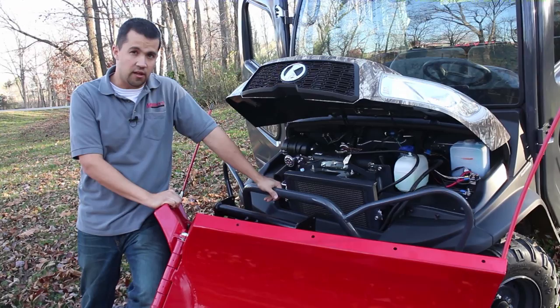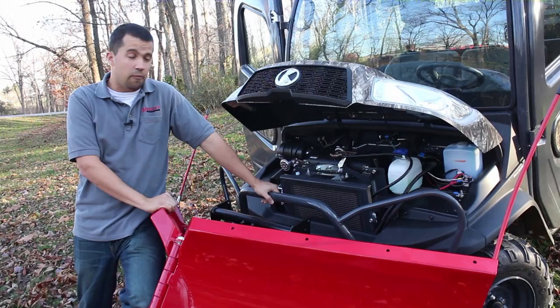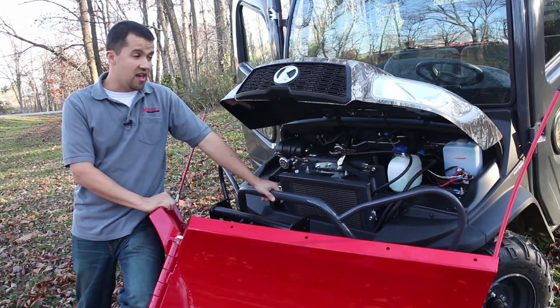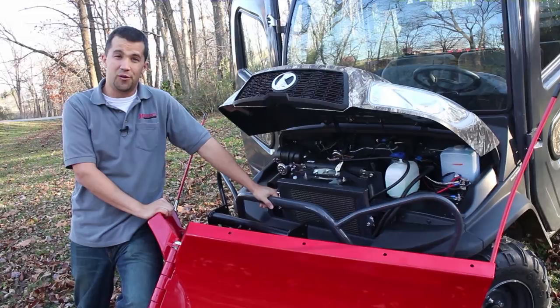Keeping those two caveats in mind, these are absolutely outstanding utility vehicles. We at Messick's sell one of these about every four days — they're very well accepted among our customers and prominent in the marketplace for good reason. Kubota has built an outstanding utility vehicle that no company has been able to deliver at this price point. If you have any needs for a machine like this, stop by any of our stores, visit us at messick.com, or call us at 800-222-3373. Thank you.